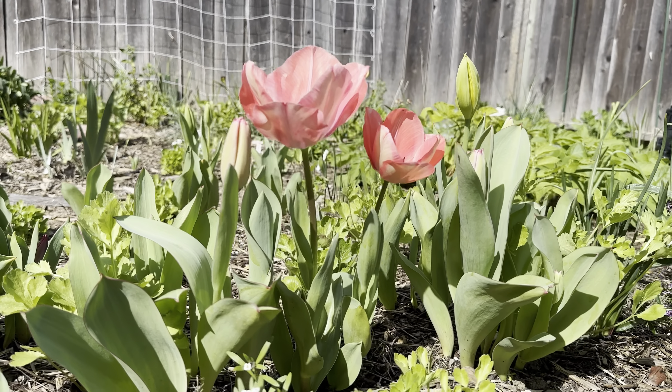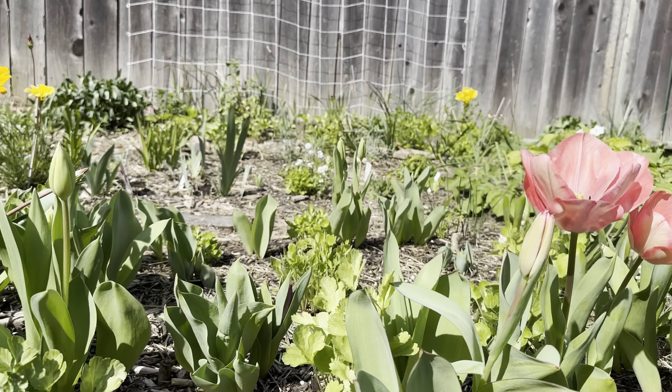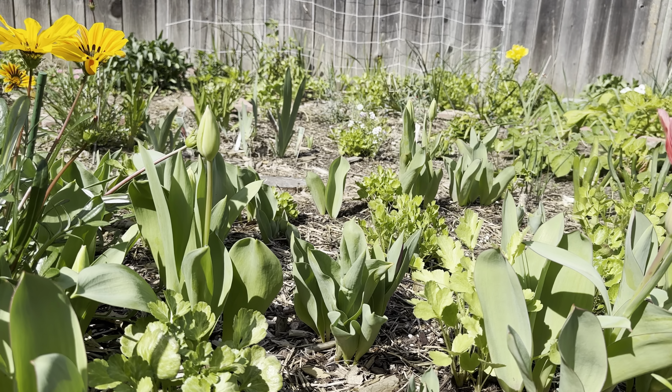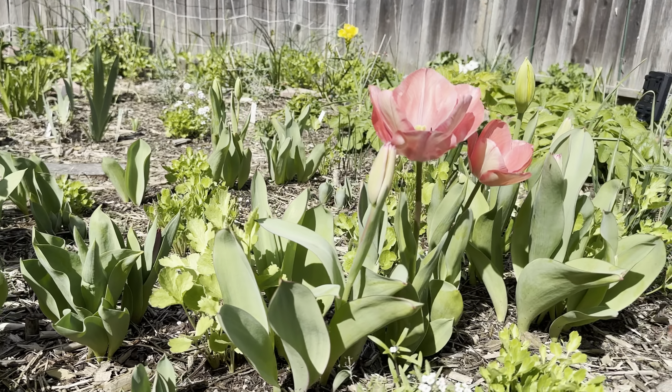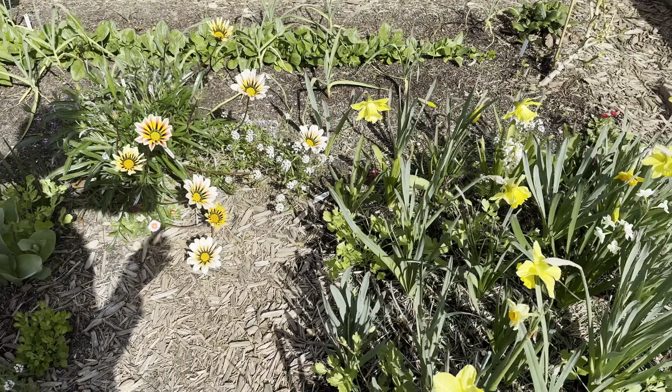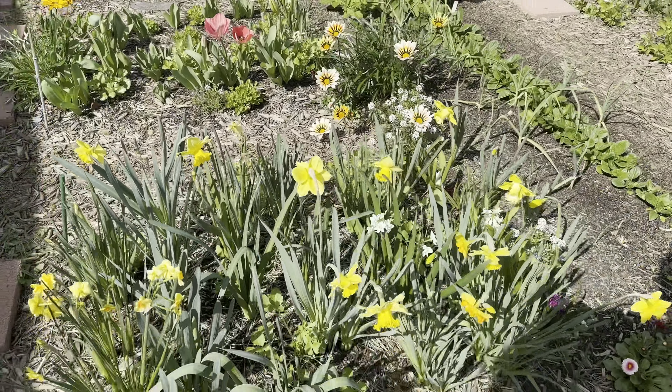Not super great but still doing fine. They don't get the chill hours in this climate, but they are popping up. Daffodils on the other hand do just fine — they don't need that much chilling.